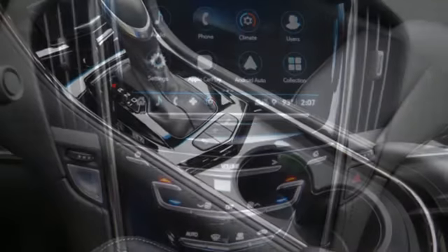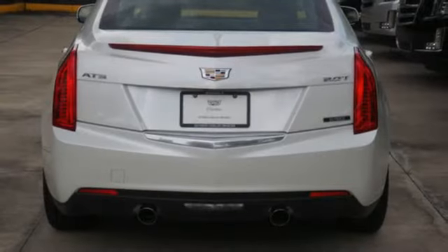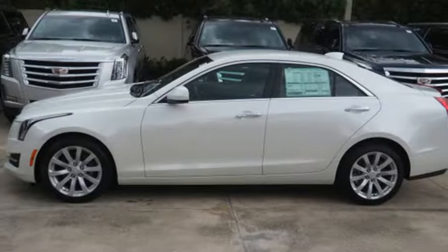Choose the curvy roads, knowing handling is above par and connectivity is a touch away with OnStar with 4G LTE. A distinctive look with performance that's just as impressive.